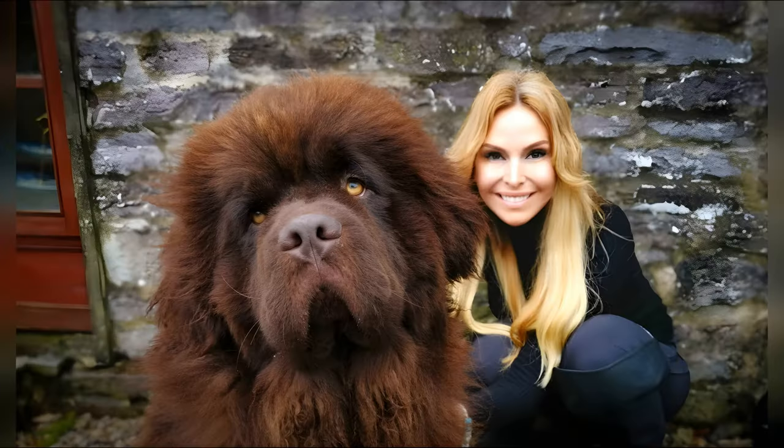Newfoundlands, also called Newfs or Newfies, have webbed paws and a water-resistant coat. Males normally weigh 65–80 kg and females 55–65 kg. But some Newfoundlands have been known to weigh over 90 kg, ranking the breed among the largest of dog breeds.